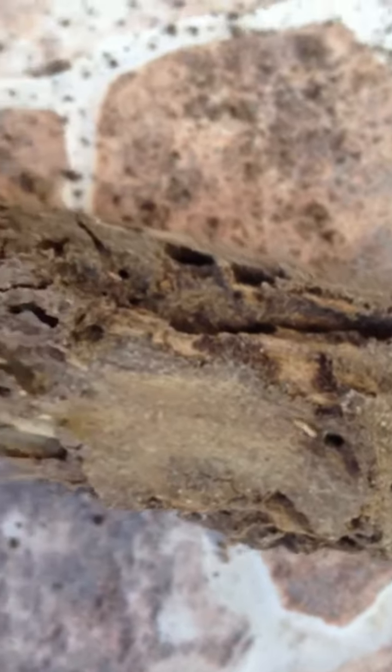This is a piece of wood, left by the construction company in a residence. So they start to have a problem with subterranean termites. And then when they start to do our treatment, we found this.